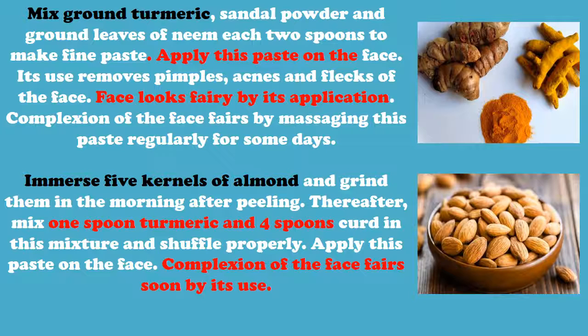Soak five kernels of almond and grind them in the morning after peeling. Thereafter, mix one spoon of turmeric and four spoons of curd into this mixture and mix properly. Apply this paste on the face. Complexion of the face improves soon by its use.